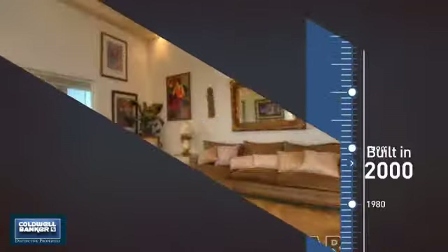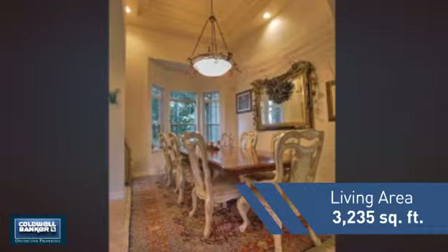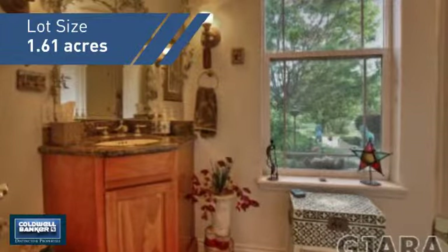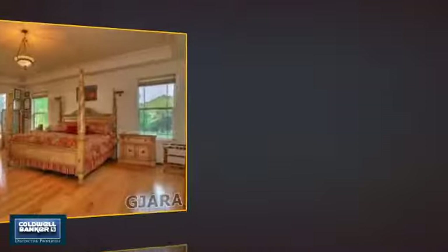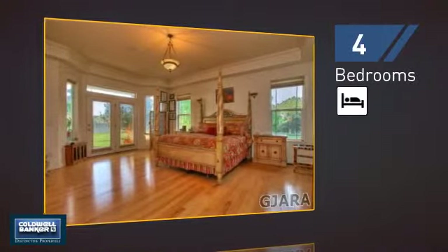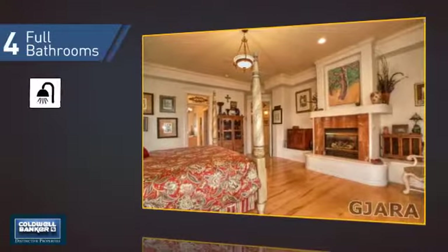This property was built in 2000 and features over 3,200 square feet of space, giving you a spacious layout to play host or kick back and relax after a long day. Inside you'll find four bedrooms, so everyone has a private space to come home to, as well as four full bathrooms.